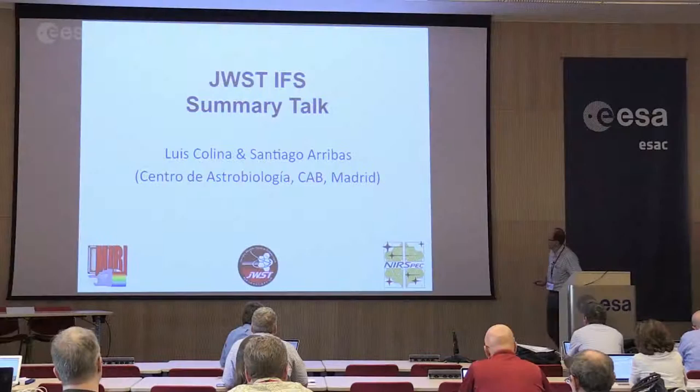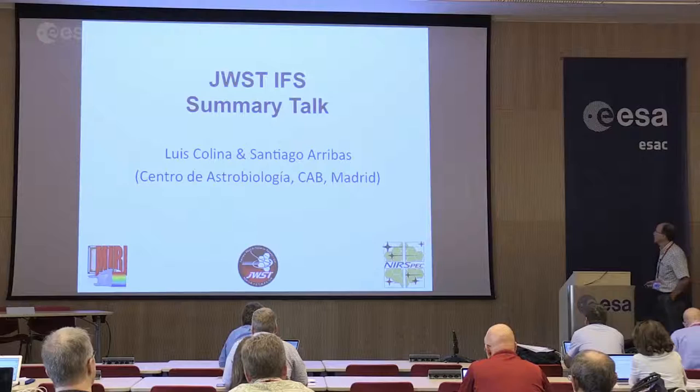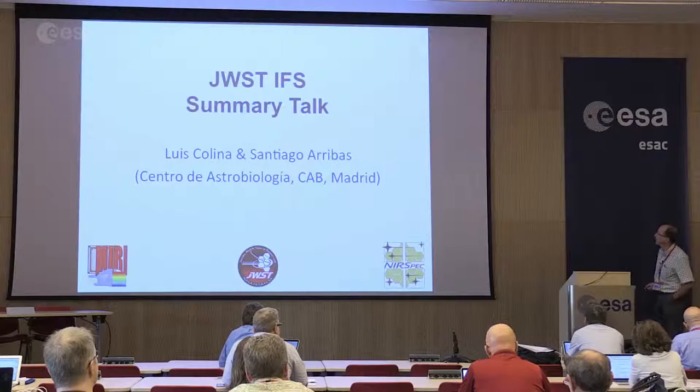My name is Luis Colina. I have prepared this talk together with Santiago Arribas. Both of us are here at the Center for Astrobiology in Madrid. Santiago is a member of the ESA science team for NIRSpec and I myself a member of the European MIRI team.